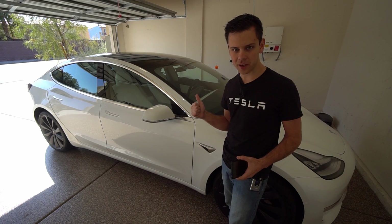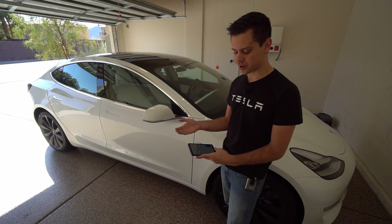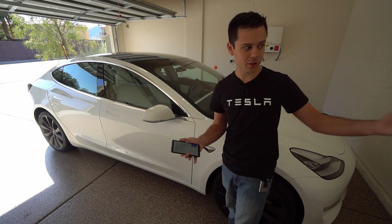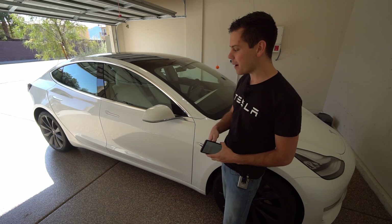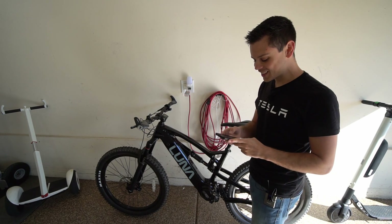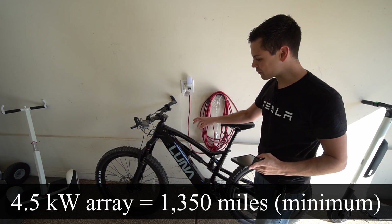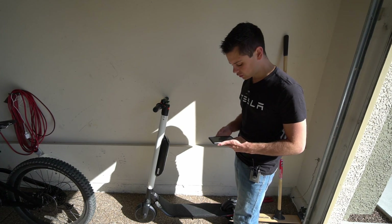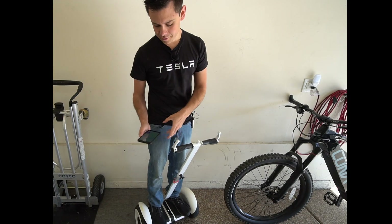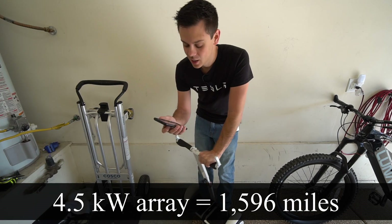I'm going to upgrade the solar power system with a larger array, and it'll be summertime in Las Vegas, so I'm hoping to get maybe 150 to 170 miles for free a day. About 90% of my power goes to the car since I live alone. With the home array, we can charge the bicycle 45 times — multiply by 30 miles — that's 1,350 miles a day. The scooter gets 150 recharges times 27 miles — 4,050 miles a day. And the other scooter gets 145 recharges times 11 miles — 1,596 miles a day.